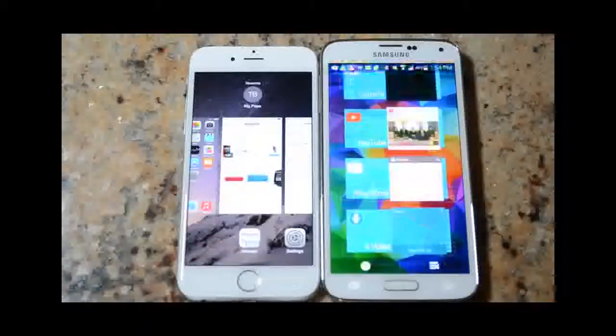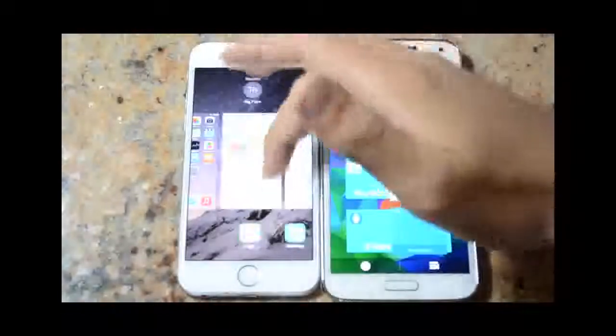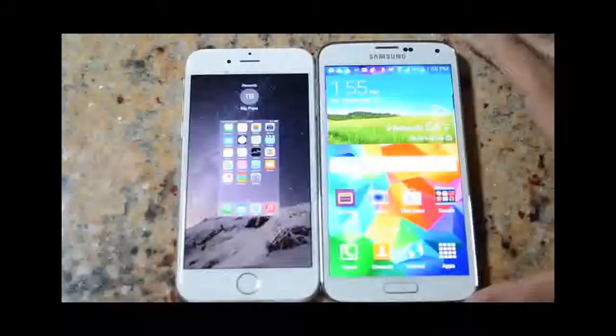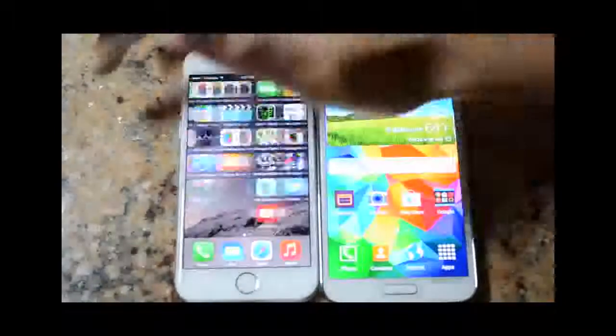The first thing we're going to do is clear all the previously open apps because they could affect performance. The iPhone does take a long time because you have to swipe through all the cards, while on the Galaxy S5 you only have to click a button. Then we'll go to an app page where we have all the apps selected for the head-to-head comparison.